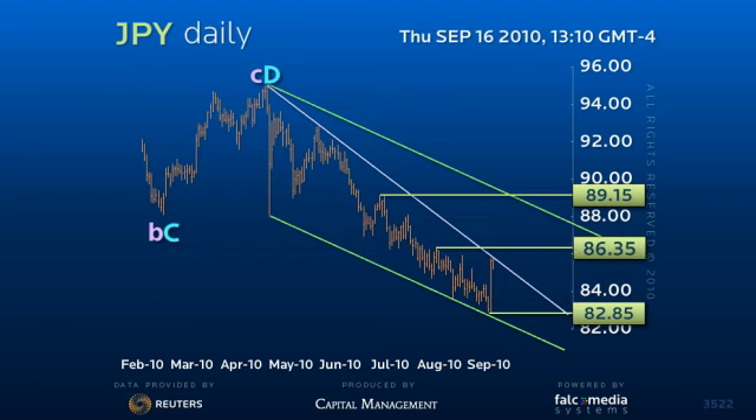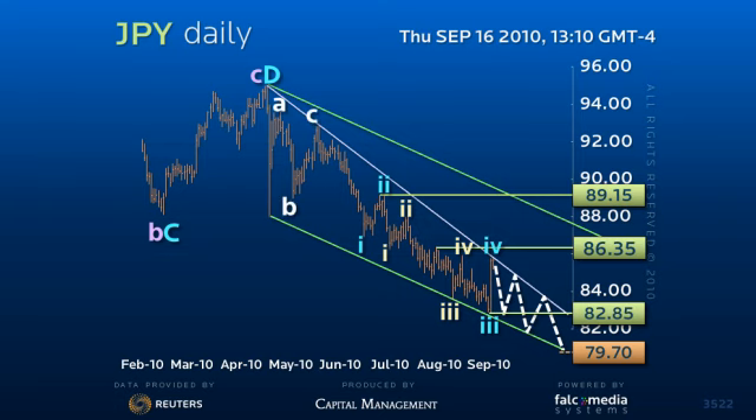we suspect this is only the fourth wave in a larger downtrend to test the ideal 79.70 long term low. However, considering the strength of the short term rally and the erratic nature of the decline on the weekly chart from the 124.15 peak,